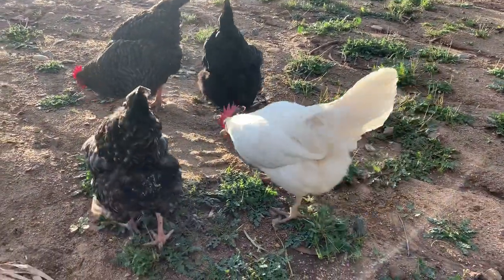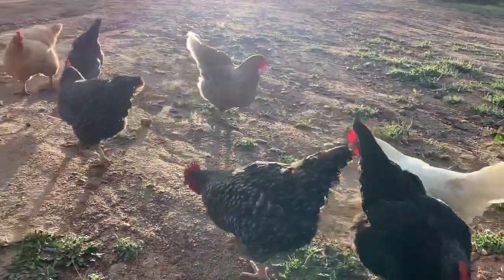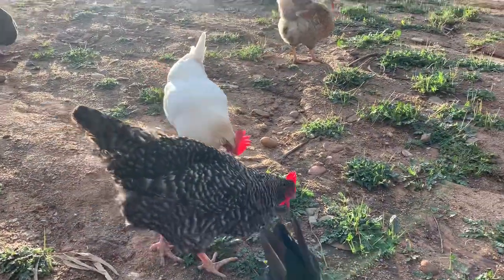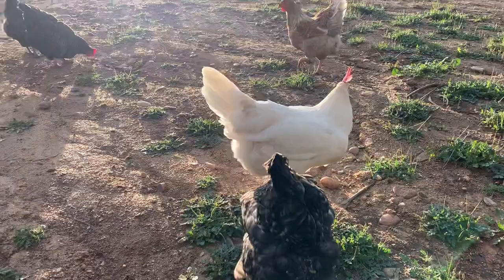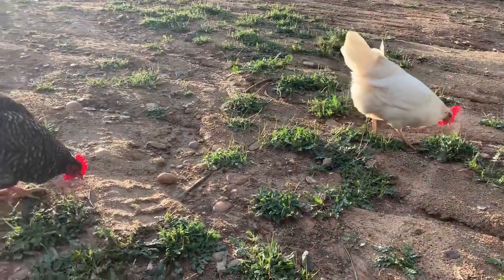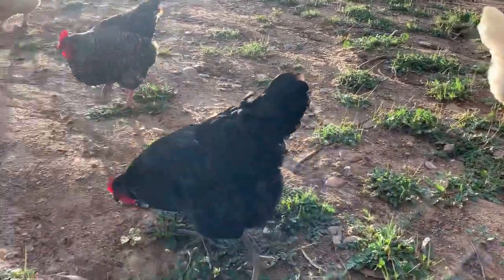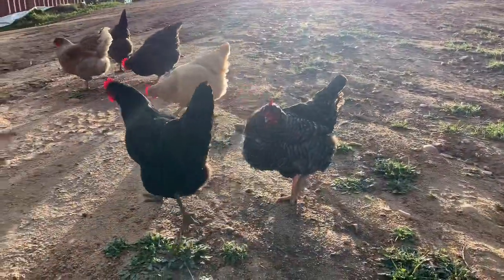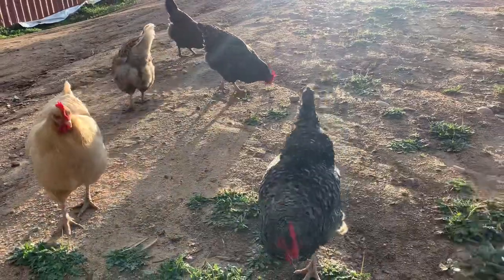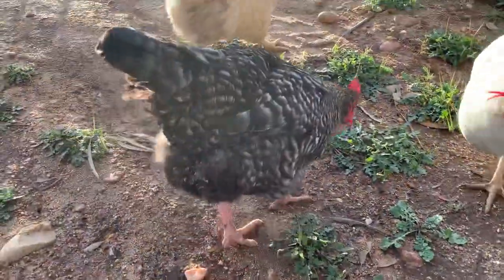That's it for today. I should go get some dinner going. I hope you all enjoyed this little chicken montage. If you have any chicken questions or want me to make a video on any topic, please let me know — comment, Facebook, Instagram, whatever. Hope you're all having a great day and I'll talk to you again soon. Bye!